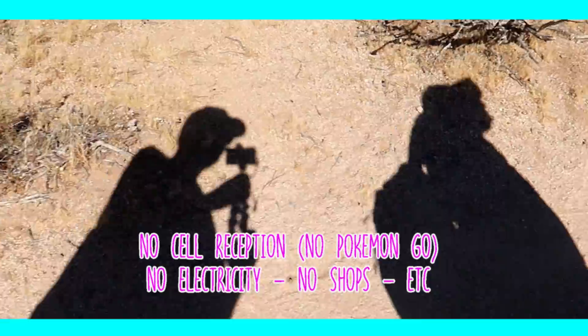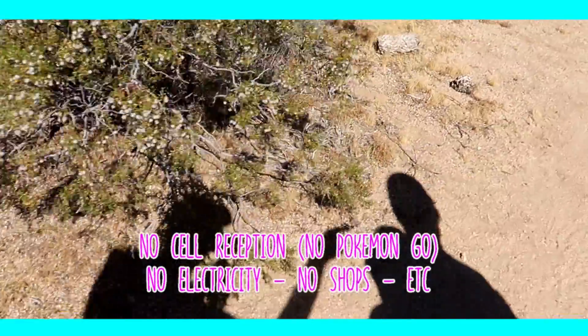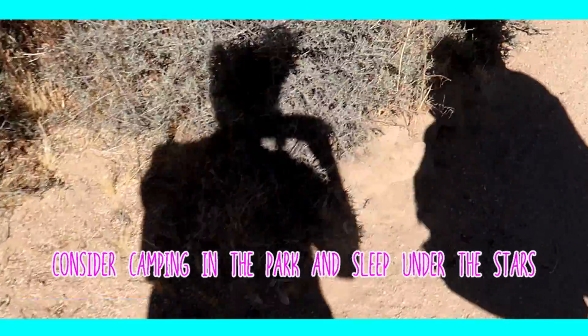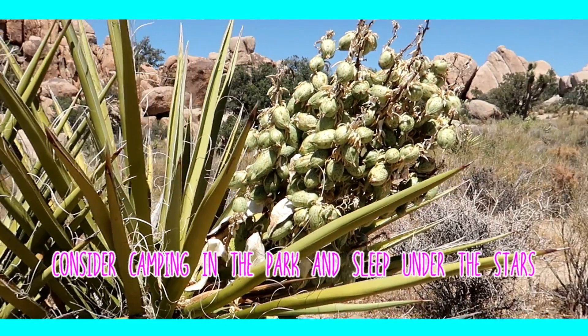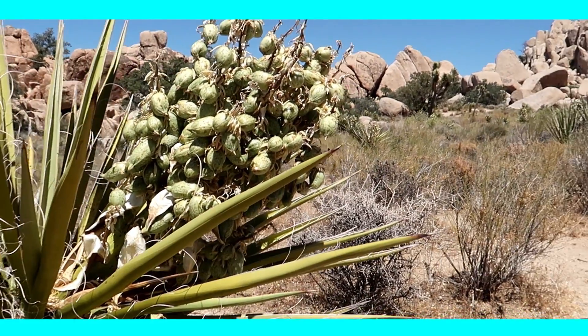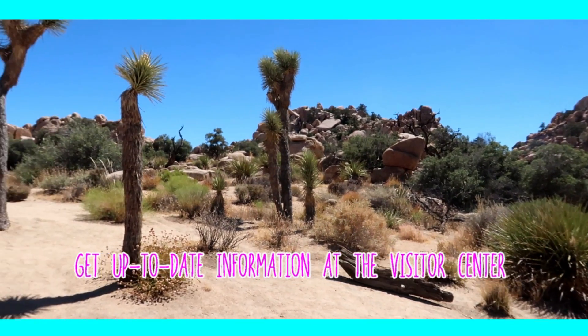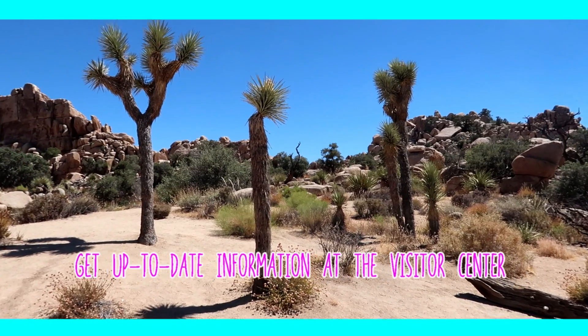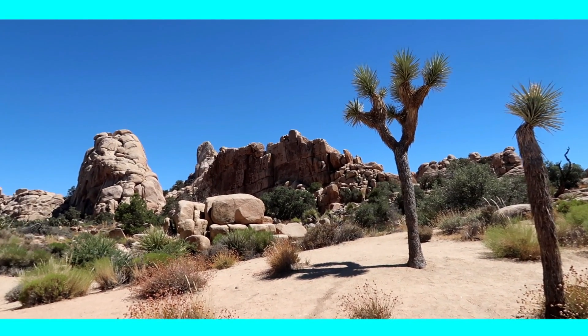Remember, it's a desert — so no cell reception, no electricity, etc. There are restrooms, though. There are some great campgrounds in the park, so if you want to stay more than one day, this would be a great opportunity, especially if you want to enjoy the stargazing. Stop by the visitor center to get up-to-date tips and information. They can advise you on what trails are suitable given the weather conditions of that day.